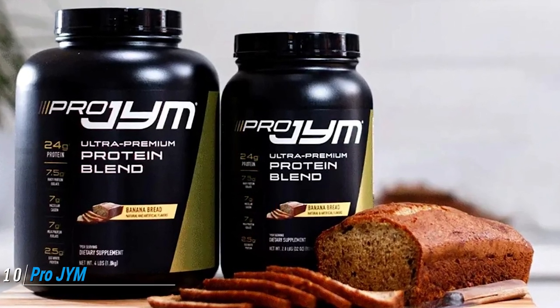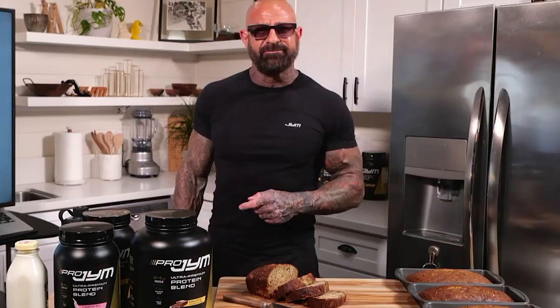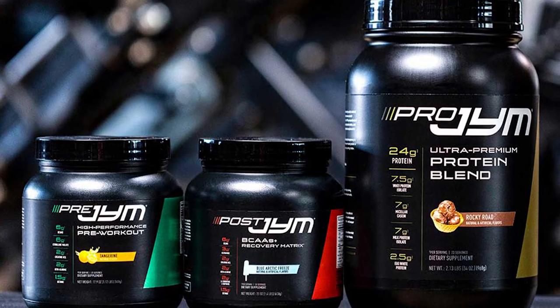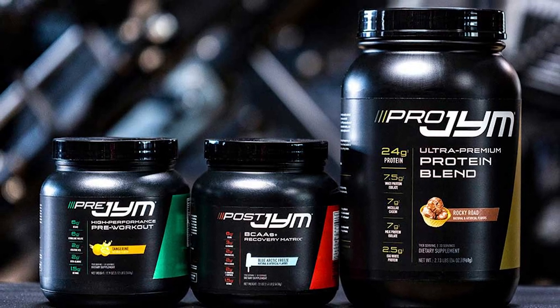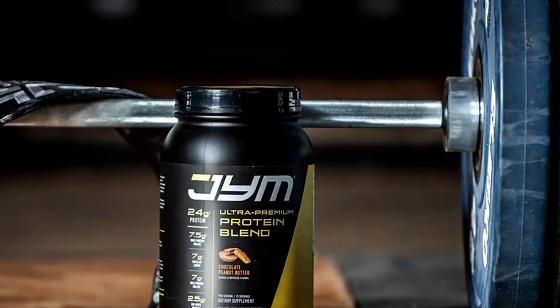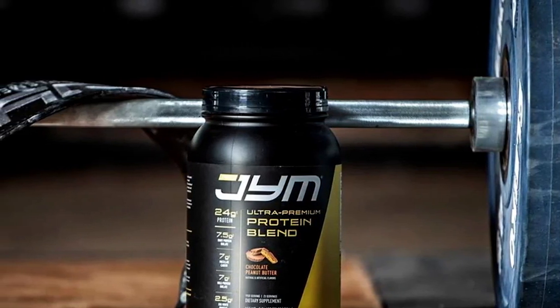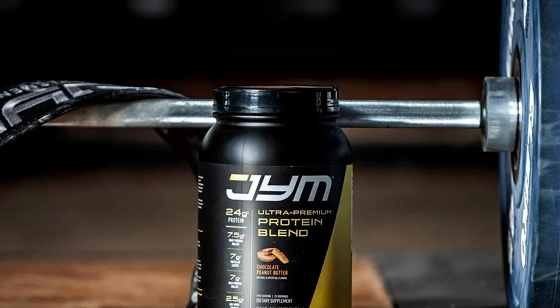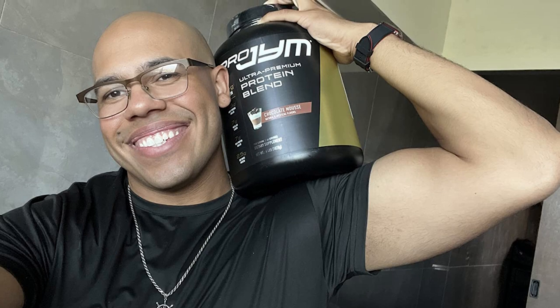Finally, the number ten position is dominated by Pro Gym Ultra Premium Protein Blend. It is another higher-calorie alternative that contains multiple types of protein, providing 22 grams per serving comprising 7.5 grams of whey protein isolate, 7 grams of micellar casein, 7 grams of milk protein isolate, and 2.5 grams of egg white protein. However, its carb and fat contents are significantly lower than Syntha-6, with only 4 grams of carbs and 2.5 grams of fat per serving. All Pro Gym supplements are manufactured in a CGMP-compliant facility.